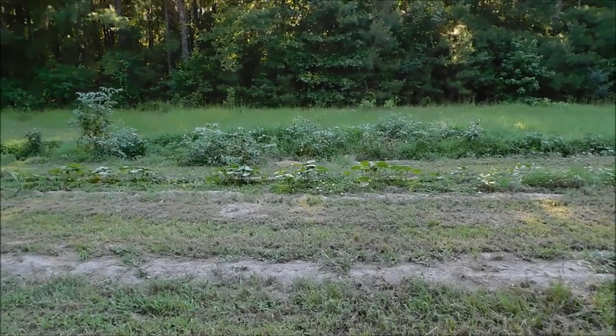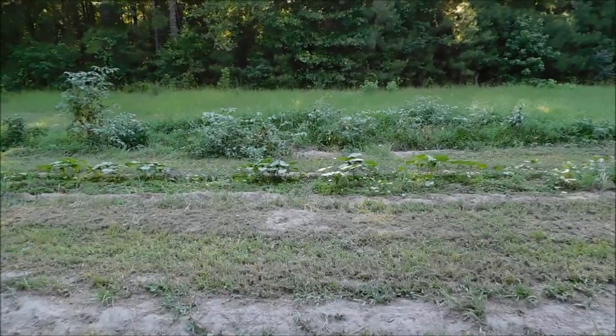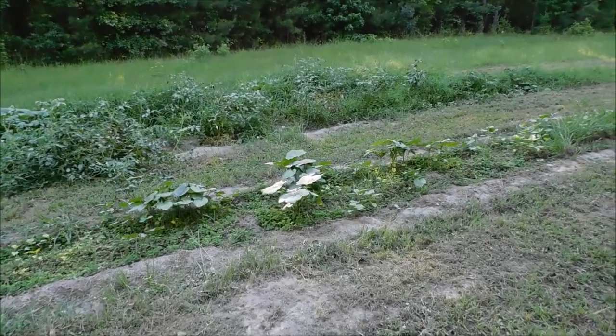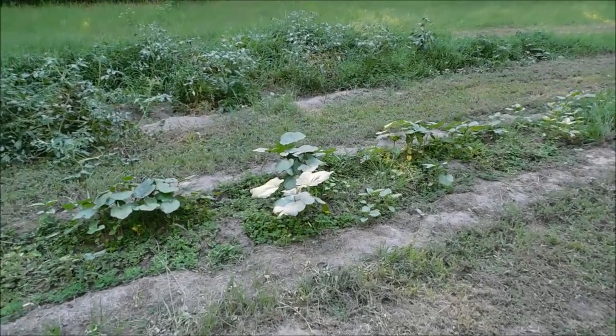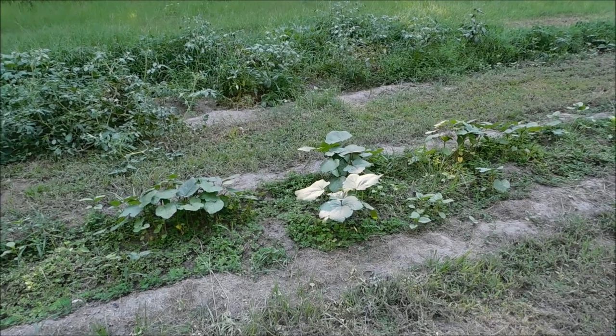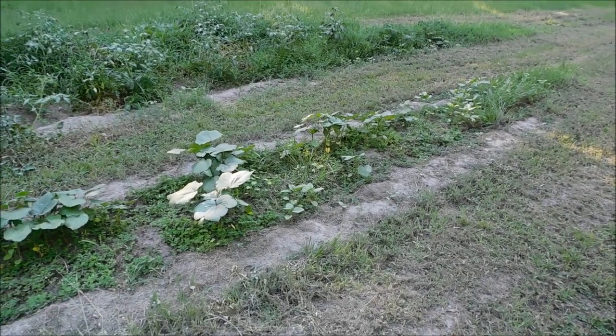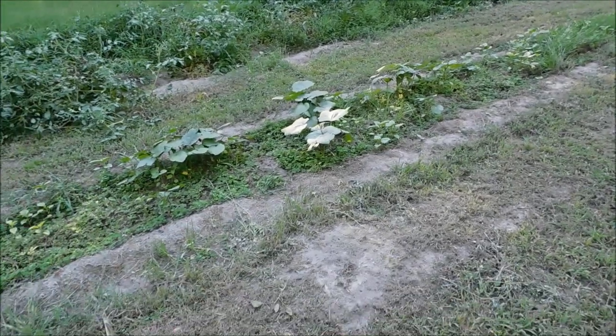Alright guys and gals, that is it for now. Hope y'all enjoyed the video. When this okra starts coming in, we're going to do a video about it. I love that okra — boiled okra, fried okra, whatever. It's a great all-around crop. I need to get in here and pull some weeds. That's it for now — I will talk to y'all later.